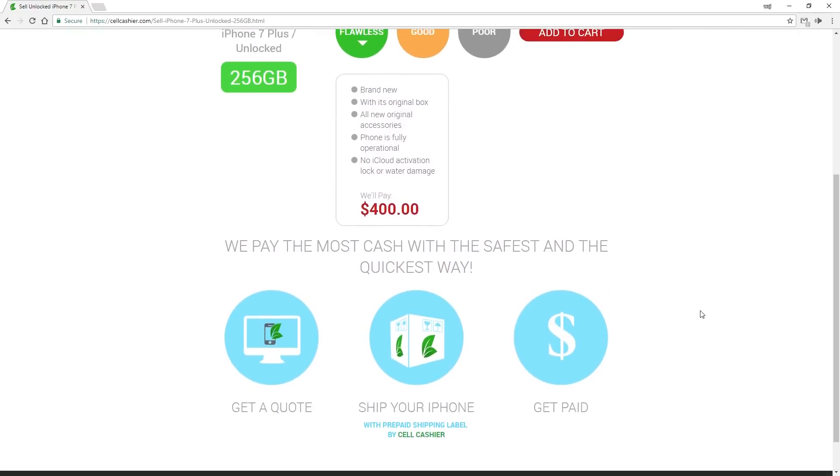CellCashier can even cover the shipping costs, whether that's a prepaid label, providing your own box, or they'll send you a label and a box for free. So if you don't want to go through other means of getting rid of your iPhone, this is definitely a handy, fast, and pretty secure way to do it. Check out the link in the description down below for more detailed information.